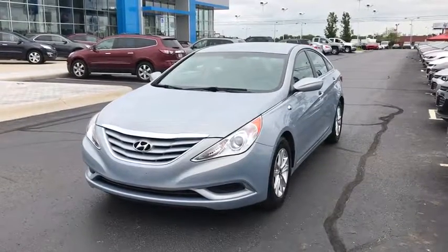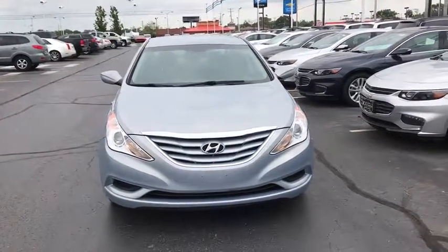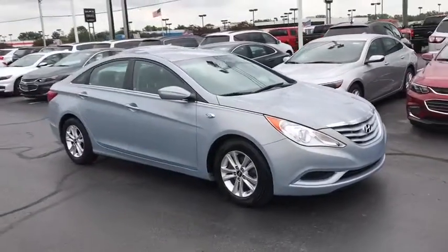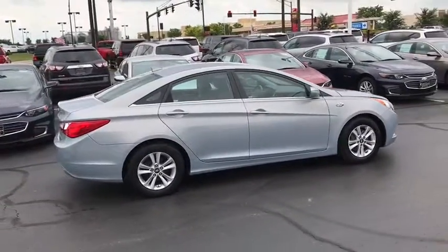2011 Hyundai Sonata. The Sonata has a long list of technologically advanced interior features and options that make driving safer, more convenient, and much more fun. Don't forget the exterior corrosion protection — a 14-step roto dip system that provides unmatched protection for your Sonata.